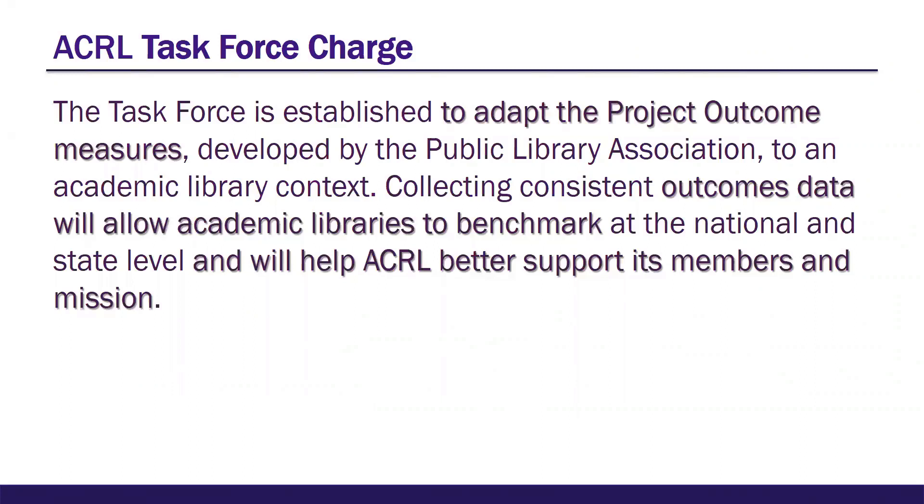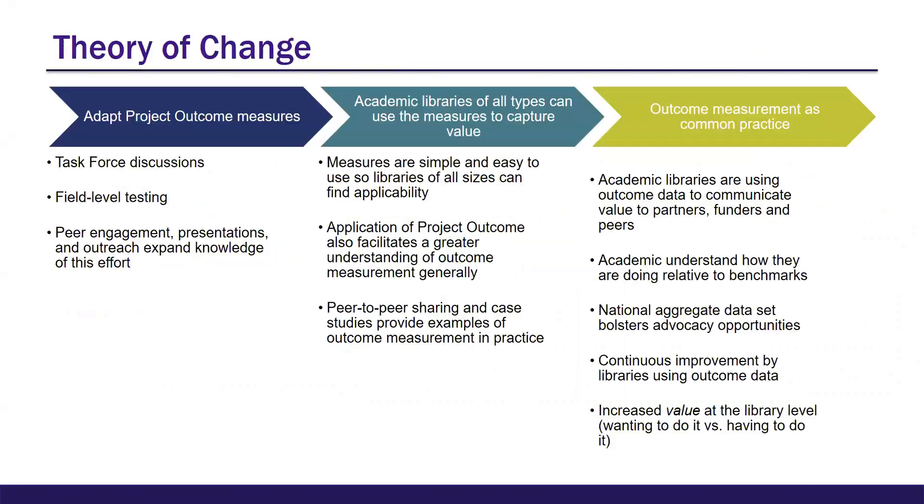What you see now is the slide showing the charge the task force received from the ACRL board in November 2017. Currently, benchmarks are only at a national level and based on basic Carnegie classifications, but state benchmarking may be added later, funding permitted. The theory of change was adapted from the PLA model and developed at the first ACRL task force meeting. It builds from the adoption of Project Outcome measures to outcome measurement being a common practice, where libraries can capture value, communicate that value to patrons, funders, and peers, bolster advocacy efforts with data, do some benchmarking, and engage in continuous improvement.